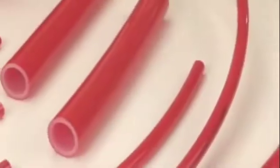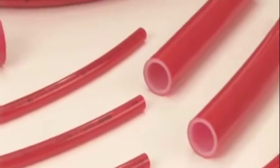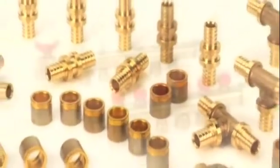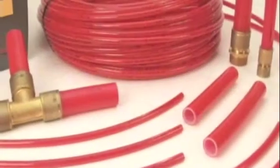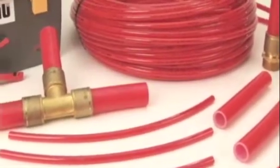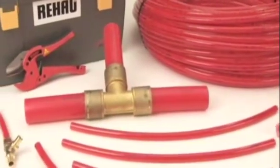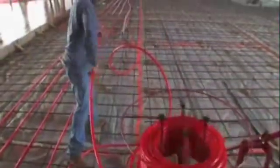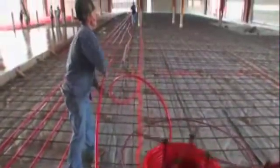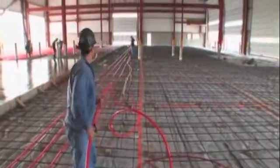The three main components of Rehau Radiant Heating Systems are Raupex pipe, Everlock fittings, and ProBalance manifolds. Raupex is Rehau's trade name for their specially formulated cross-linked polyethylene pipe, also referred to as PEX-A pipe. Rehau manufactures Raupex in a state-of-the-art North American plant, using a high-pressure peroxide method which enhances temperature and pressure capabilities, as well as long-term strength.